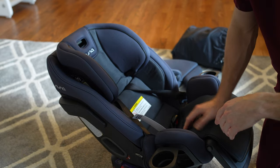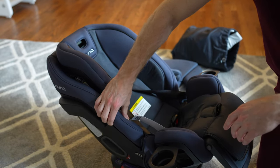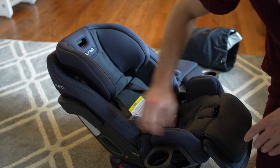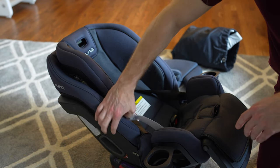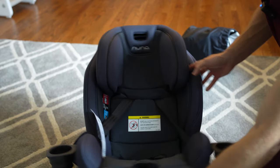The cover does not come off easily for washing — that's probably one of the negatives. It's not the easiest one to keep clean, which is why I went with the darker color. It may come off, but the Nuna Rava cover doesn't, and I don't ever plan on taking this off.